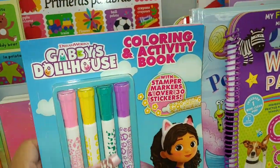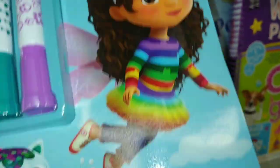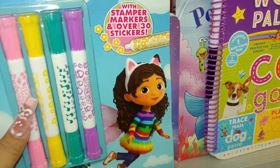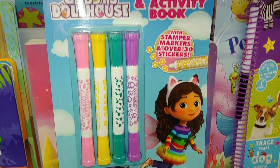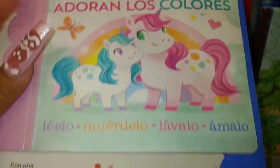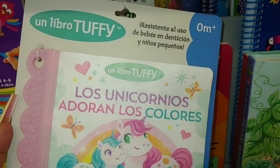So cute — Gabby's Dollhouse coloring activity book. She's so cute, she has sprinkles on her hair, and she's a mermaid little kitty cat and a little pink kitty cat, little fairy. Comes with four markers and this cutie is $4 — great to add to a Valentine's Day or Easter gift. So cute! Los unicornios adoran los colores — so cute, and it's only $1.50.